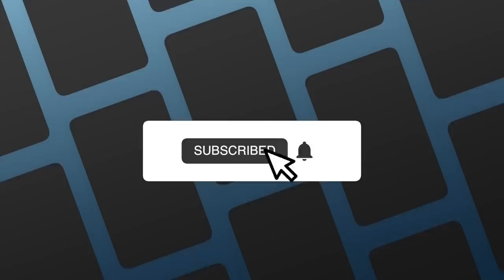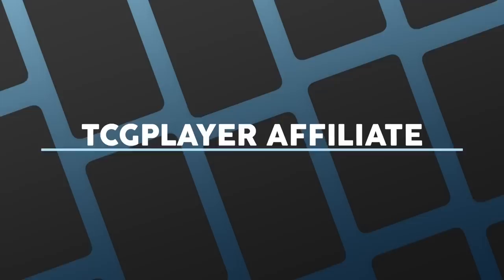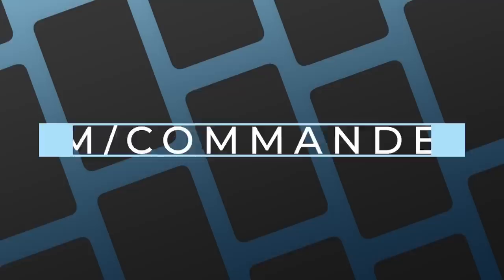Hello and welcome to the Commander's Quarters, your Magic the Gathering source that helps you command your budget. This show is possible thanks to viewers like you. If you're looking for an easy way to support this show, make sure you like, share, and subscribe, and hit the bell notification icon. You can also check out our playmats and merchandise at thecommandersquarters.com, use our TCG Player Affiliate Links, or support us directly by becoming a patron.